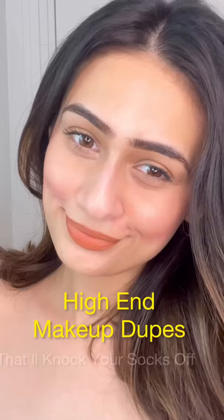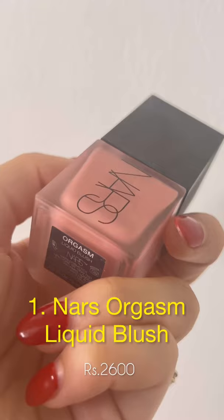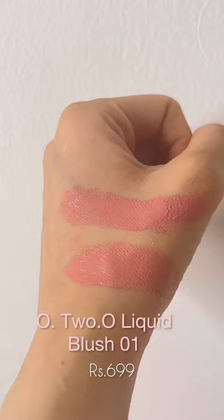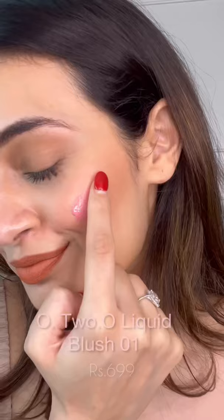High-end makeup dupes that'll knock your socks off. The NARS Liquid Blush in Orgasm is a beautiful pink color that blends like a dream, but it's quite expensive and not available in India. However, the O2O Liquid Blush in Zero One is available on Amazon and looks exactly the same. Can you even tell the difference?